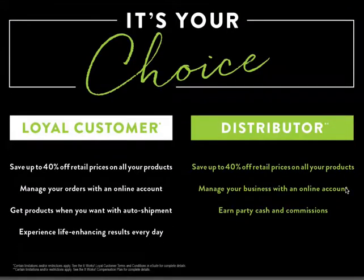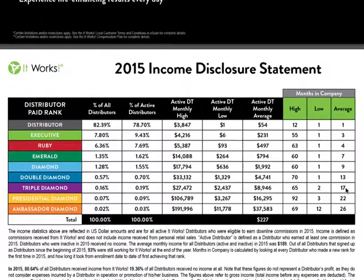So my question to you is: what is your choice? Pick some product and save with our loyal customer program, or you can jump on board with us as a business builder — save and earn. For $99 and following three steps, you could make some money, and worst case scenario, you will have a tighter and toner tummy. I'd rather have you say 'I tried' than 'I wonder what if.' Let me be the first to welcome you to our It Works family.